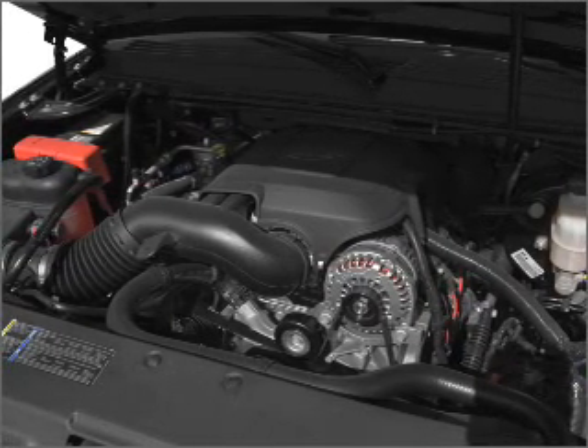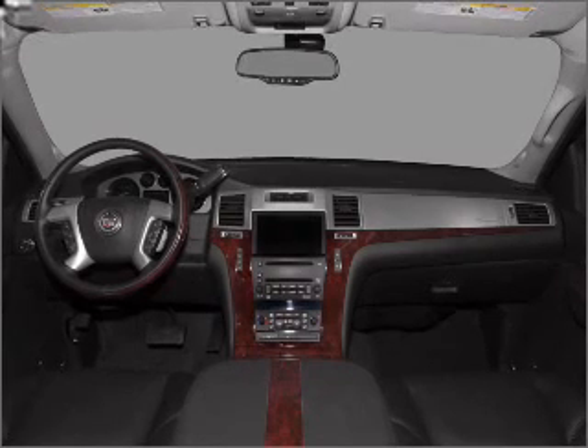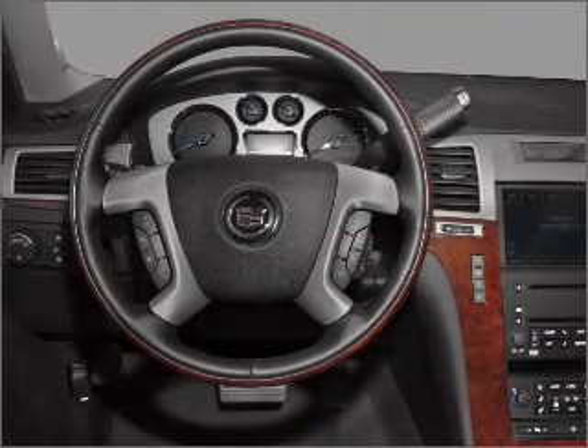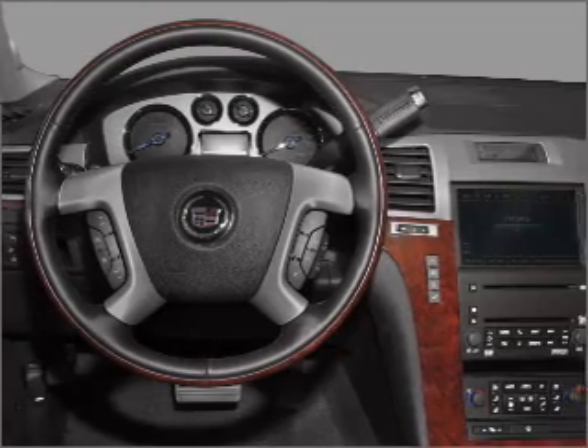Let the outside in with a built-in sunroof, and memory settings make for a more comfortable ride. Our website offers more information on all of our vehicles. Call us today to start test driving.